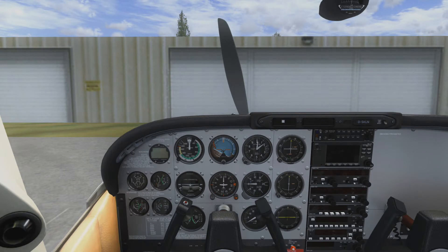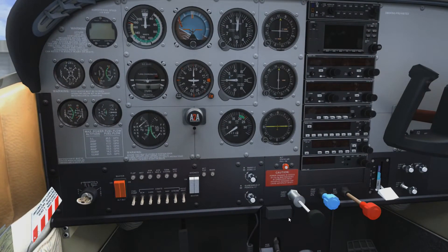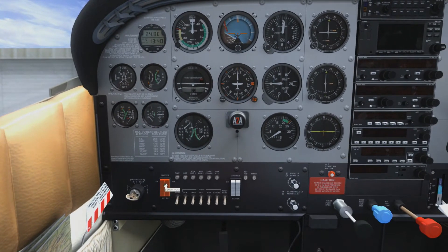We're not going to do the before-starting checklist. Starting the engine — throttle down, prop to high RPM, mixture is at idle cutoff, propeller area is clear. Master switch on. Turn on the beacon — that's really the fuel pump coming on. The fuel flow is going up — cut off the fuel pump.